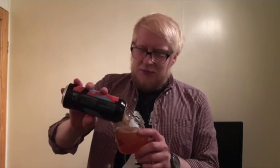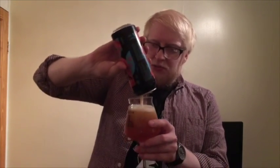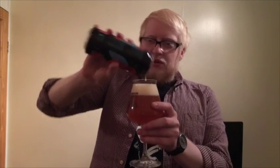Lovely, punchy, hoppy, fruity flavours in this one. It's not a delicate double IPA — you do get that oomph, like I was saying. But it should not be this drinkable. Let's see what we've got with the rest of it in the glass.